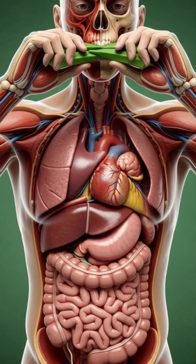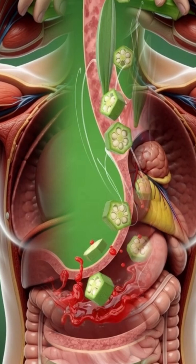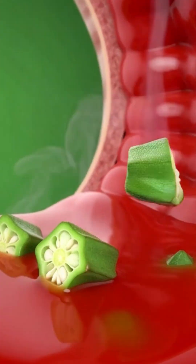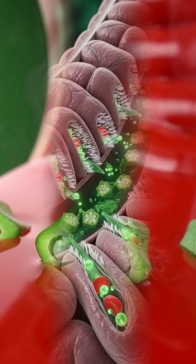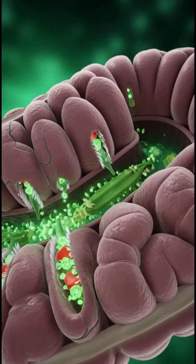As okra enters the mouth, chewing releases its nutrients. Fibers soften, mucilage activates, and micronutrients mix with saliva. This combination prepares the stomach for smooth digestion.